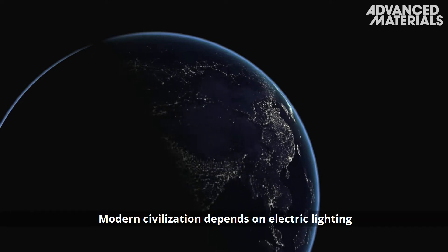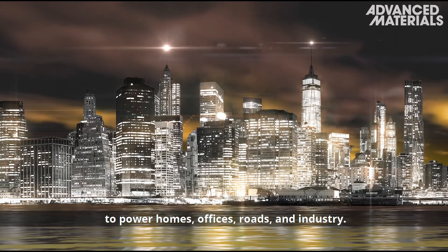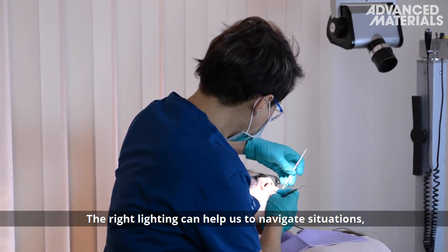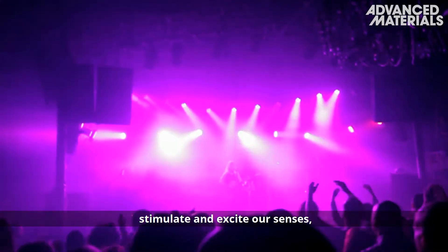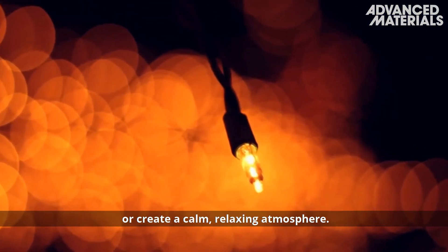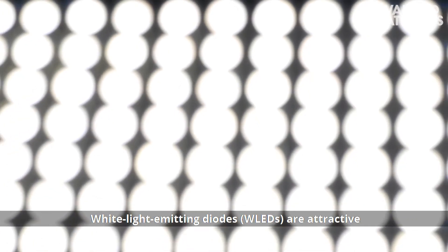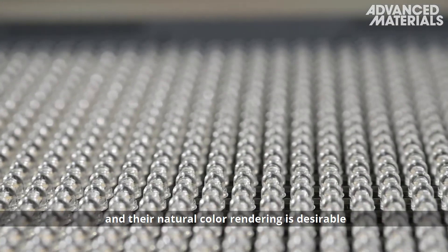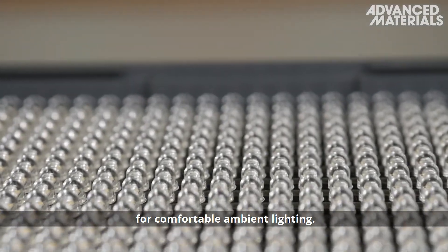Modern civilization depends on electric lighting to power homes, offices, roads and industry. The right lighting can help us to navigate situations, stimulate and excite our senses, or create a calm, relaxing atmosphere. White light-emitting diodes are attractive due to their long operating lives and energy-saving abilities, and their natural color rendering is desirable for comfortable ambient lighting.